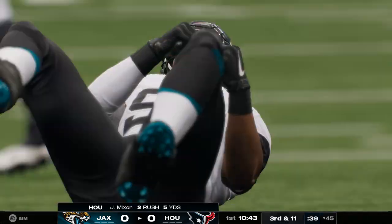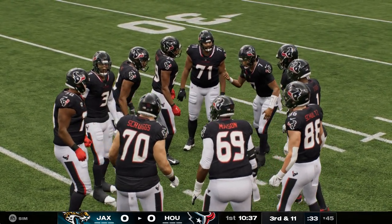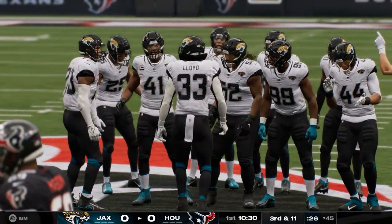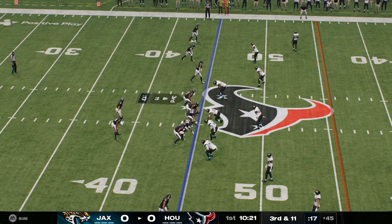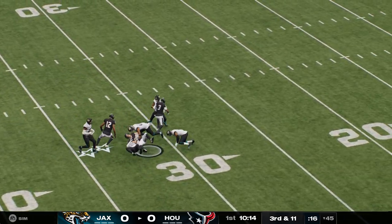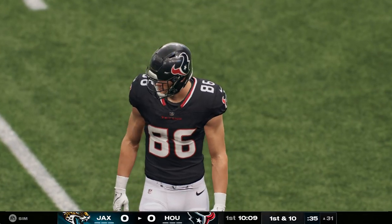Inside handoff to Mixon, and he is going to be stopped cold behind the line of scrimmage. It'll go as a loss of a yard, so now they deal with third and 11. Oftentimes when you see a running back get bunched up in the backfield, it's usually because the defensive tackle is eating up blockers for others to make the play. From the gun on third down, here's Stroud — pass taken in by his big tight end, and he's going to have another first down at the Jaguars' 31-yard line. That one goes for 24 yards.